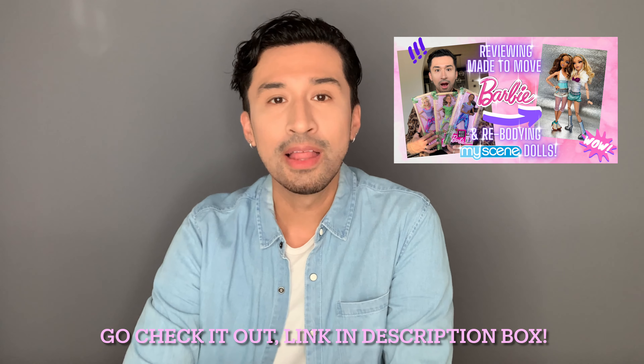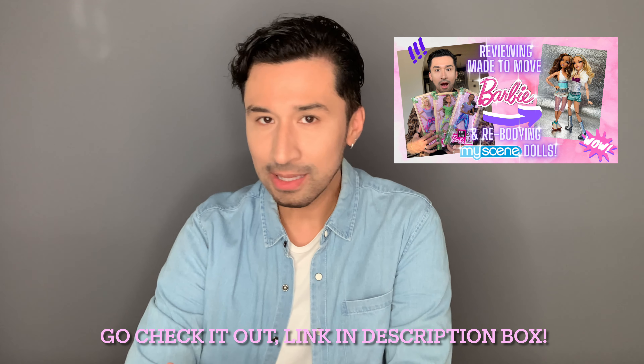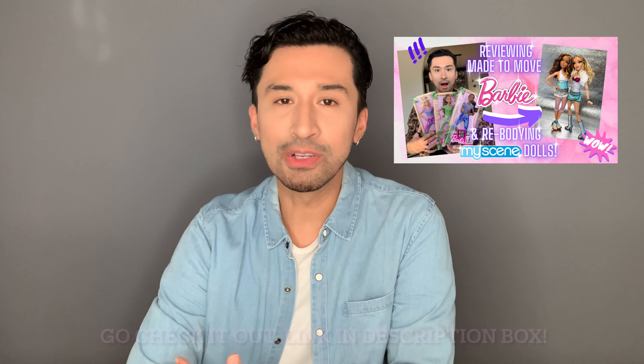What I really wanted to get out of this trip was some new fashion packs for my Mycene dolls. If you guys saw that video where I reviewed the Made to Move dolls and re-bought some of my Mycene dolls, you noticed I was using fashions from the actual Mycene line which are a bit dated — so I wanted something new to spice up their wardrobe. I wanted to bring all of you guys along so you could see what was available at the actual physical stores. Now let's get right into it and hit up that Target.